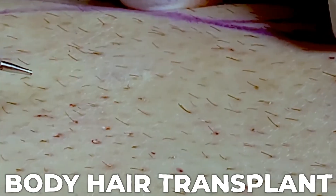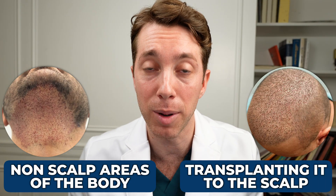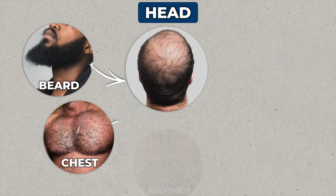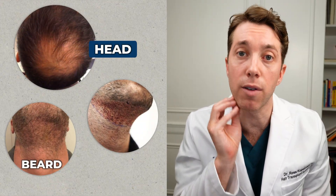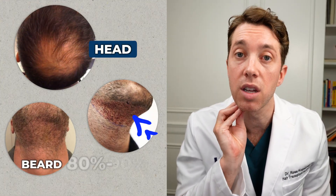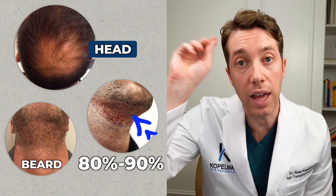Body hair transplants are exactly what they sound like — we are taking hair from non-scalp areas of the body and transplanting it to the scalp. Typically, at the top of the list is taking hair from the beard, followed by the chest, the abdomen, the back, and then the legs. The beard is the best place because the survival from these follicular units is 80 to 90%, and the hair is coarse and grows thick and long.